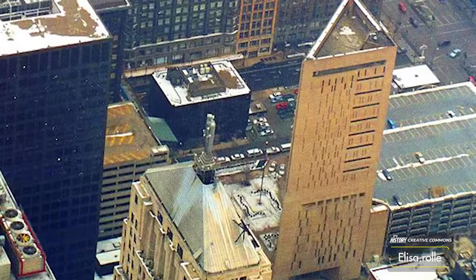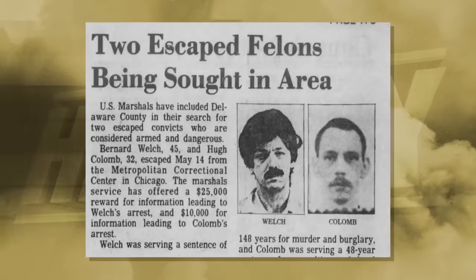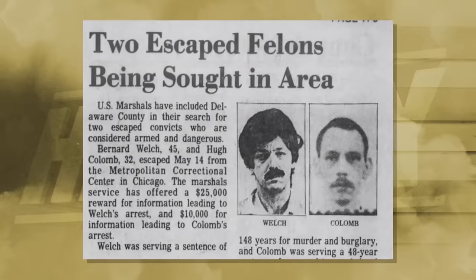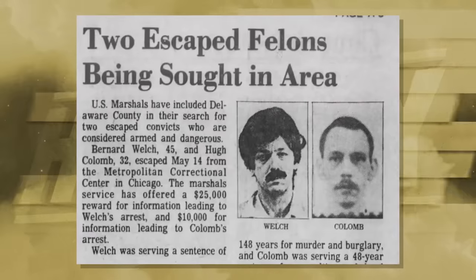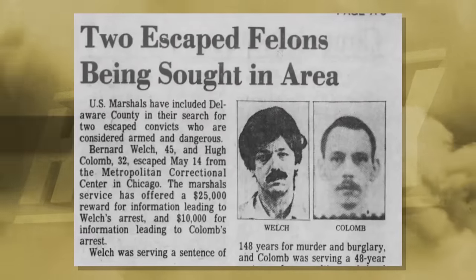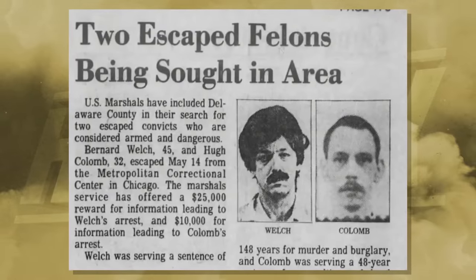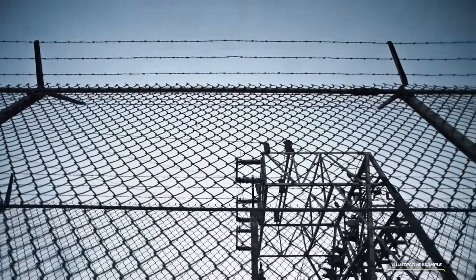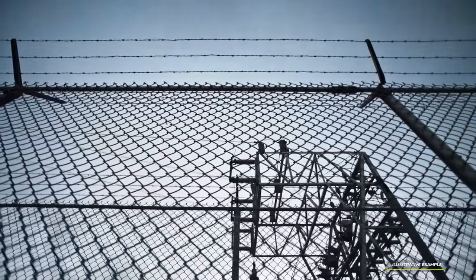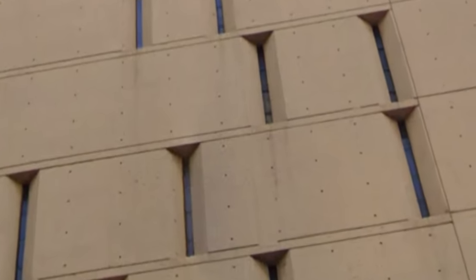The Metropolitan Correctional Center has been home to many notable prisoners and events. Two convicted murderers, Bernard Welsh and Hugh Coulomb, are noteworthy not because of the crimes they were sentenced for, but because while incarcerated, on May 14th, 1985, they broke open one of the slit windows on the sixth floor and climbed down a 70-foot-long electrical cable and escaped. They were eventually found months later — one in Pennsylvania and the other in Mississippi. Because of their attempt, bars were installed in all the windows.